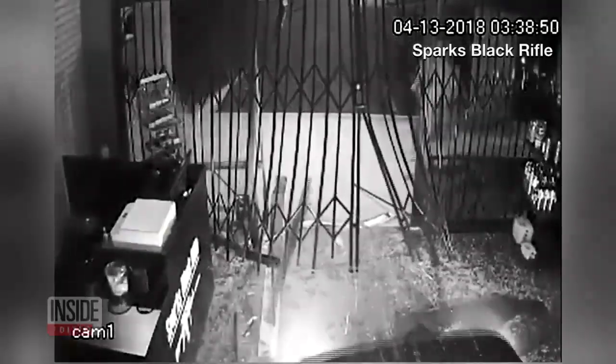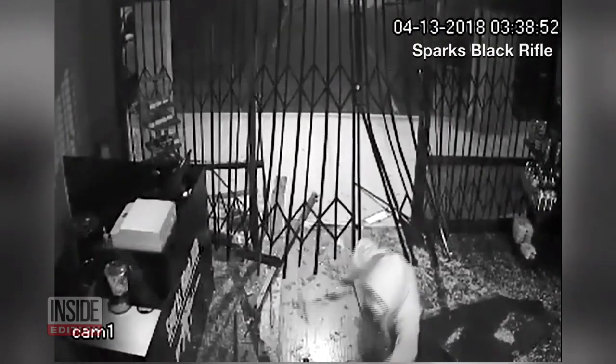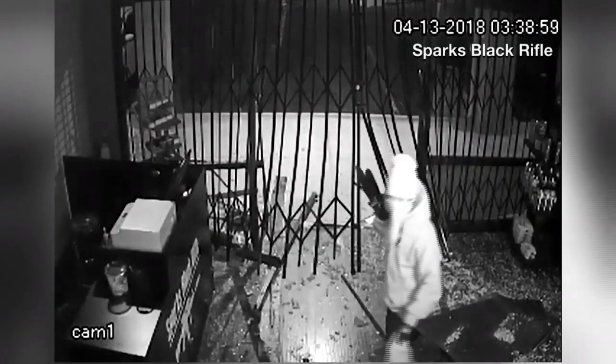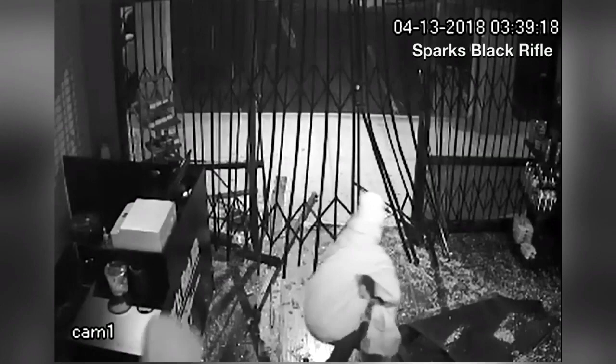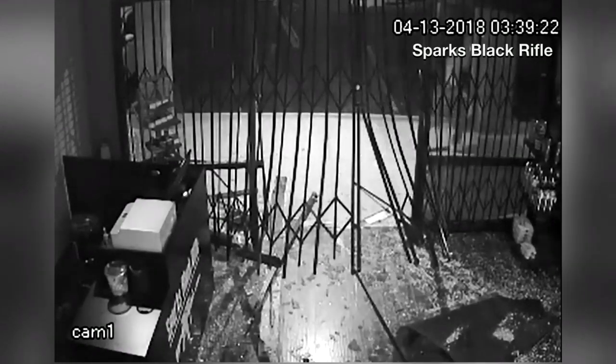It was a smash and grab, all right. Watch as thieves ram a Honda Civic into the front window of a Nevada gun store. Police say the suspects then used hammers to break open the shop's glass showcases. They took at least two dozen guns, cops say, and then escaped through the giant hole they made. The whole thing was over in about two minutes.